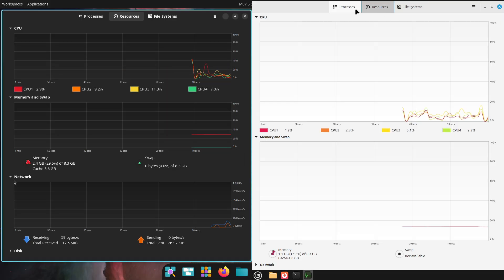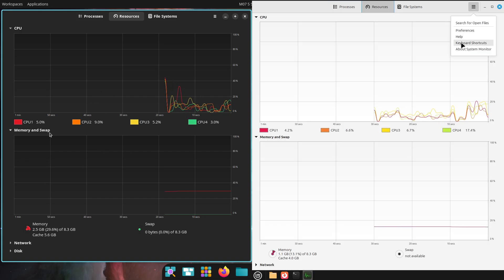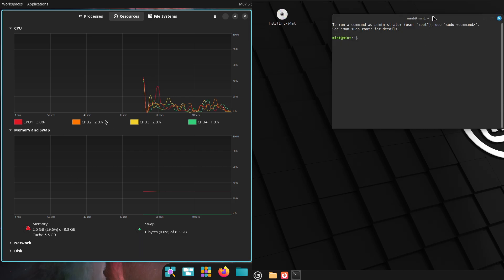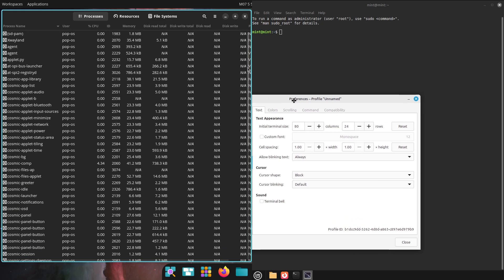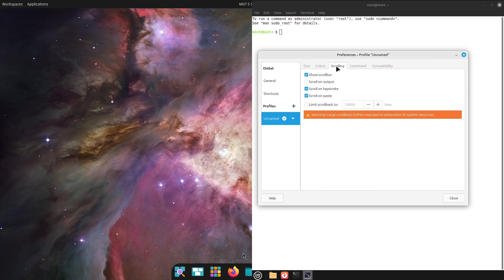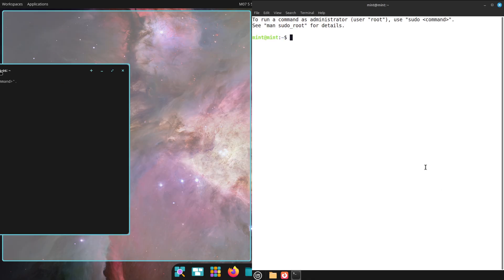Performance-wise, Pop!_OS is optimized for smooth operation across a range of hardware, with particular strength in supporting NVIDIA and hybrid graphics systems. It also integrates well with gaming platforms such as Steam and Lutris, making it a great choice for gamers and developers alike. Unique features like a built-in screen recorder and system monitor add convenience, while accessibility tools ensure it caters to a wide user base.